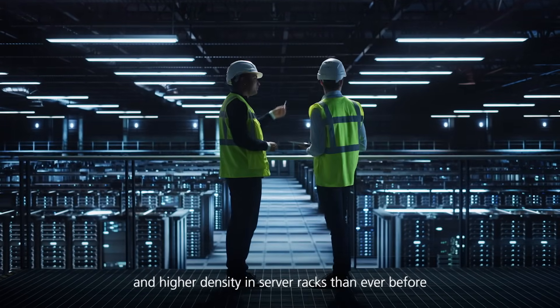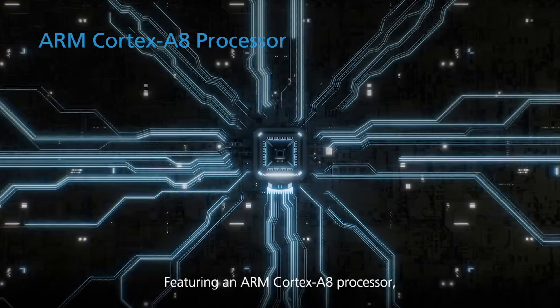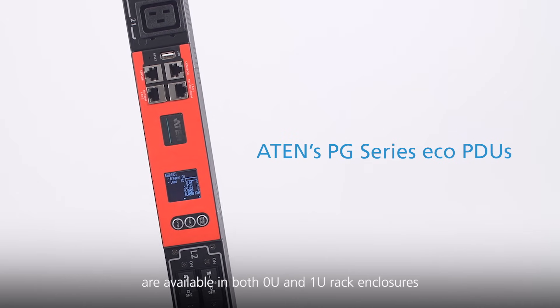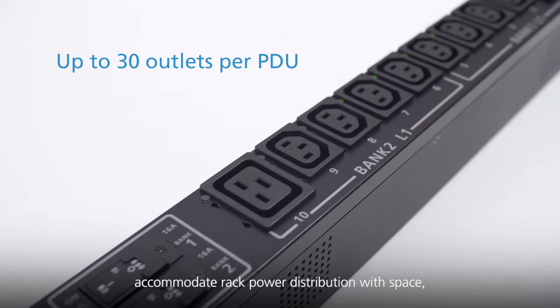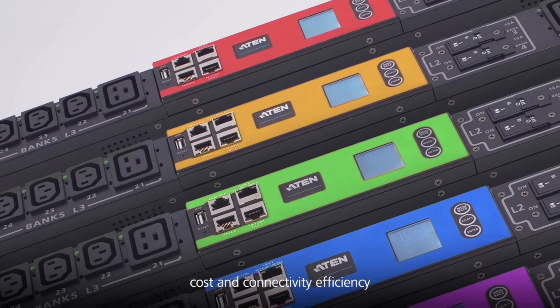Featuring an ARM Cortex-A8 processor, ATEM's PG series of EcoPDUs are available in both 0U and 1U rack enclosures with up to 30 outlet configuration to accommodate rack power distribution with space, cost, and connectivity efficiency.